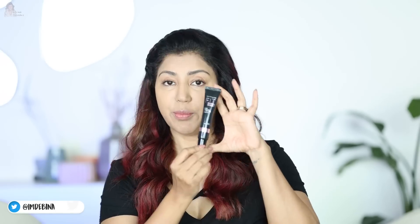This is my regular day-to-day four-step routine that I've shown you: the primer, the foundation, the concealer, and the powder. This is the holy grail makeup routine that I follow every day.